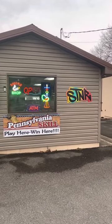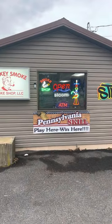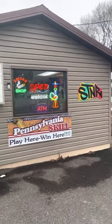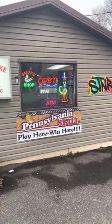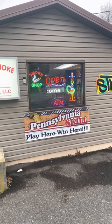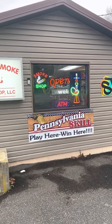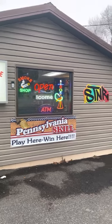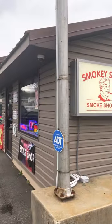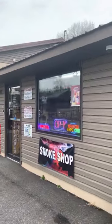Let's start off this video. This is Smoky Smoke Smoke Shop, where we pretty much have everything. We have the Pennsylvania Skill Game — you play here, you will win here, and you will get paid here. This is the outside and the front of the smoke shop.